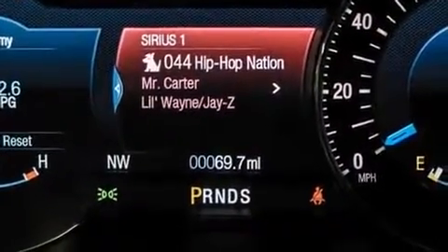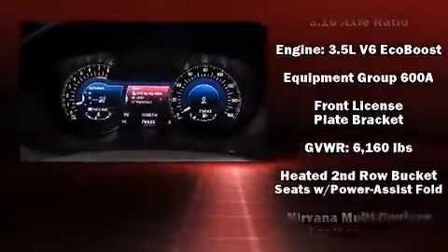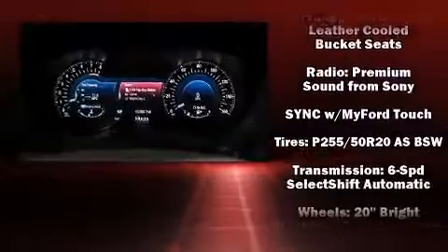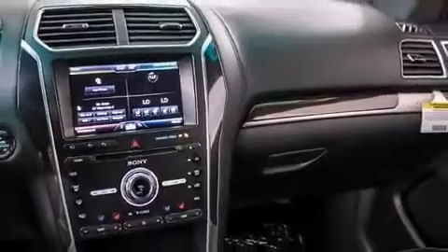Premium sound drives 12 speakers, providing you and your passengers a sensational audio experience. Adaptive cruise control maintains a preset distance behind the car ahead of you, simplifying highway driving and enhancing safety.